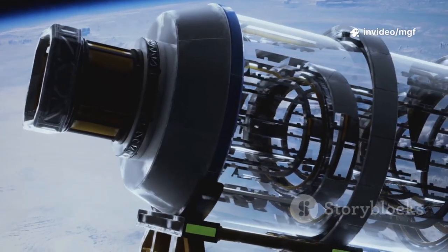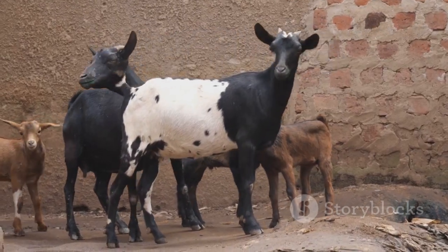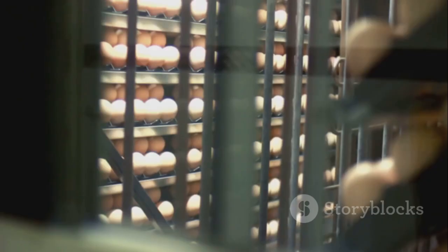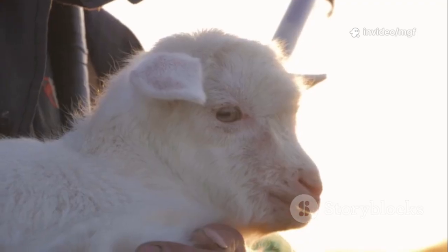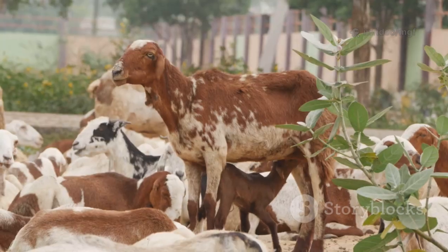But let's go even further. IVF takes eggs straight from the ovaries, sometimes even from does that can't get pregnant or have passed away. These eggs are fertilized in the lab, grown for a week, then transferred or frozen for later. It's more complex, but it means rescuing valuable genetics or multiplying a top doe's impact many times over.